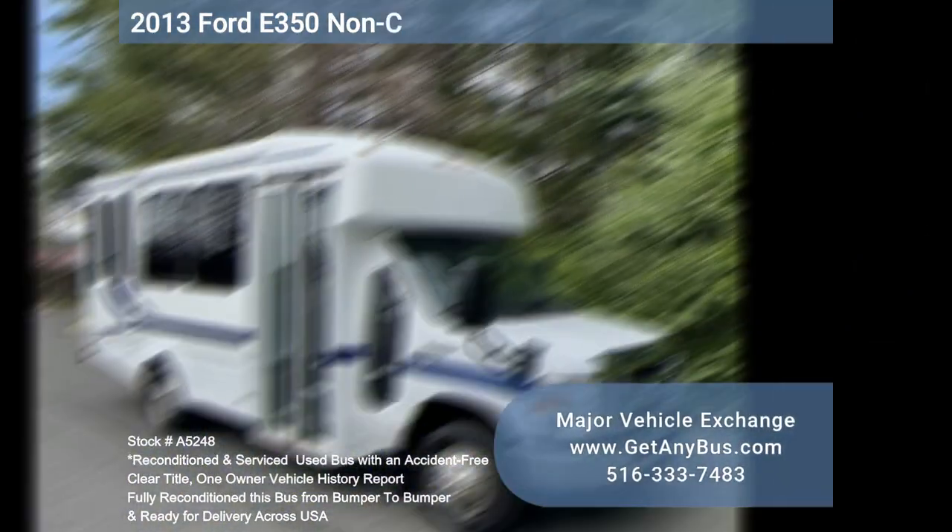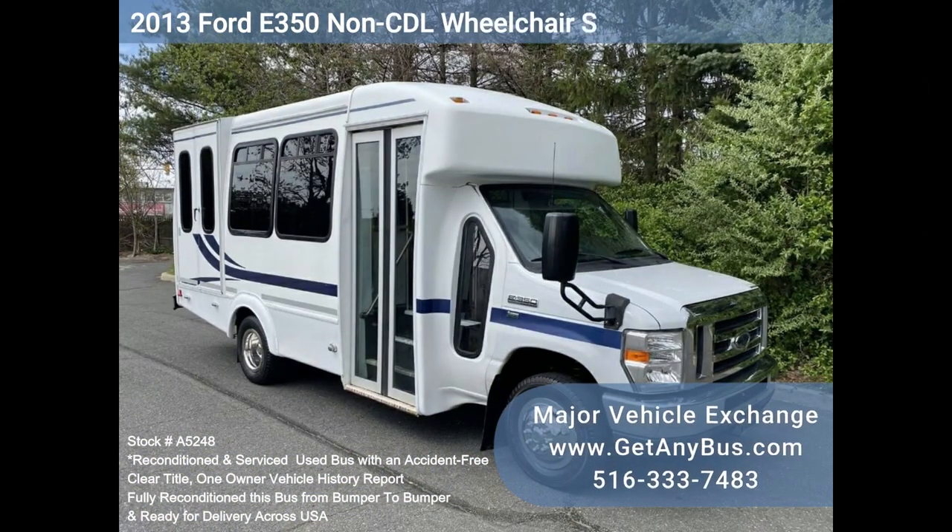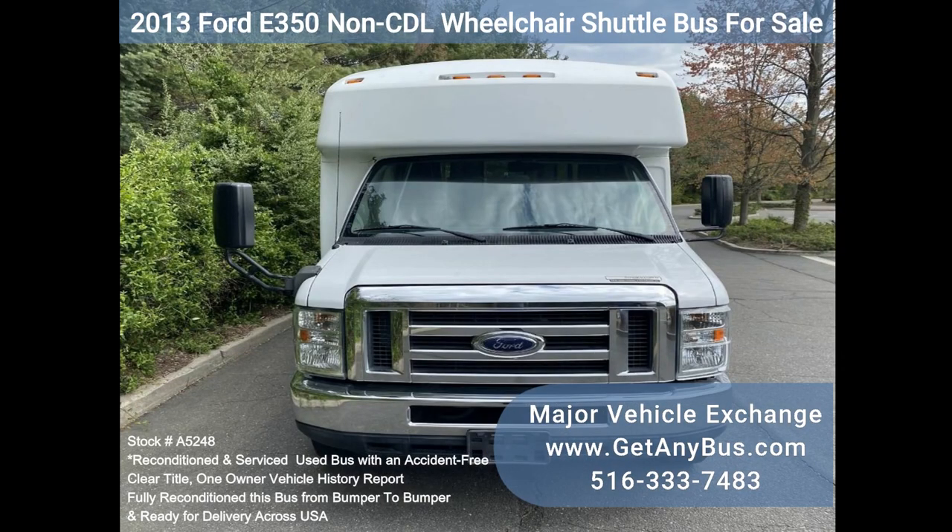Major Vehicle Exchange 2013 40350, non-CDL, wheelchair shuttle bus for sale, stock number A5248.